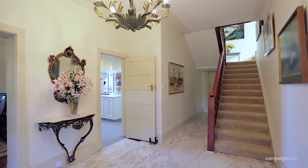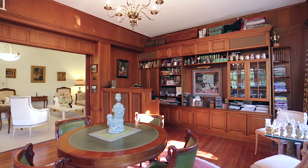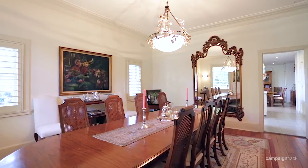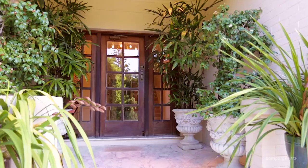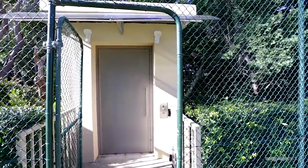Entertaining comes naturally to this family home with generous and warm living rooms — there's space for everyone, as well as a large eat-in kitchen. The home is perfect for families of any age and size, and consists of five bedrooms, four bathrooms and a four-car lock-up garage with lift level access.